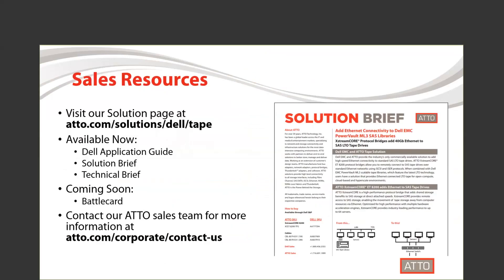Visit our Solution page for valuable sales resources. We have a number of resources available now and a battle card coming soon. For more information, contact your ADO sales team.